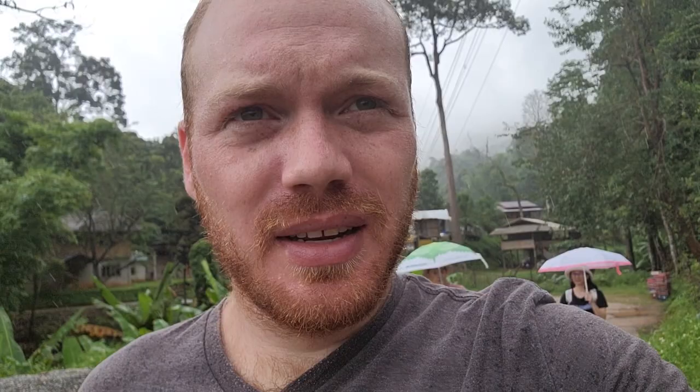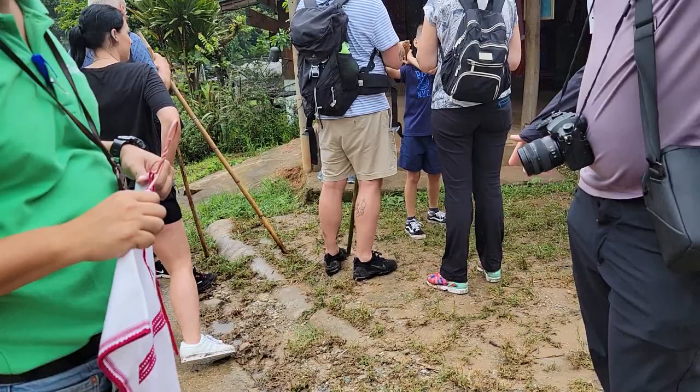Today I'm at the Karen Hill Tribe Village at Doi Inthanon Park. It's raining right now but it's a really beautiful place. There is a nature trail about three hours long and I got a lot of good photos in the rice paddies.